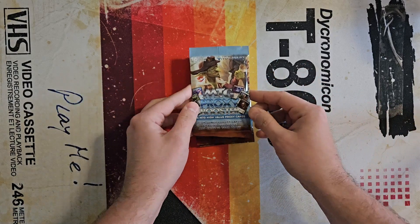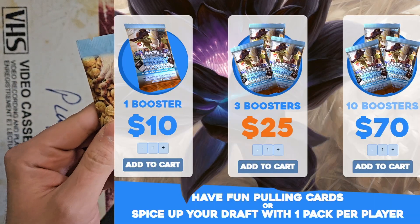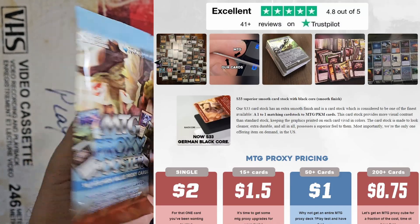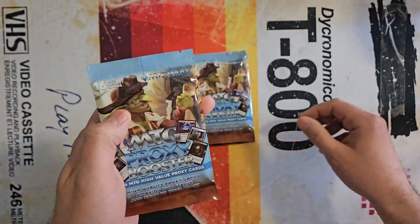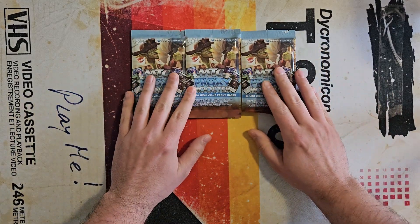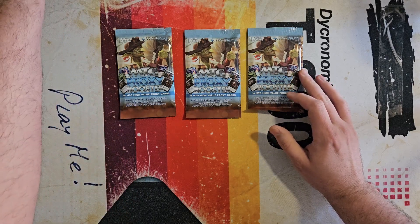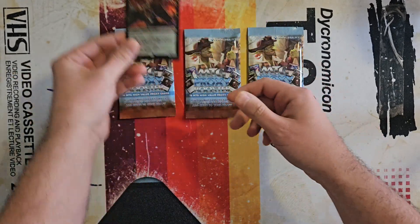It is by a website called MTG Proxy. I'll put a little bit up on the screen for you. Essentially you get 16 cards — a variety of just some of the best cards in Magic the Gathering in proxy form. This is a little bit different than proxies used to be, at least when I was a kid playing Magic, because you used to just take a card and write whatever you wanted all over it.